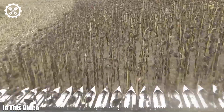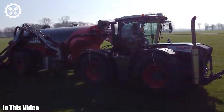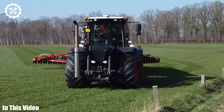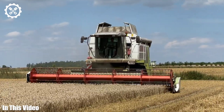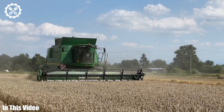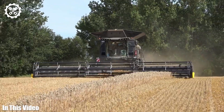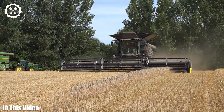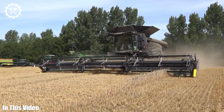Welcome to Farming Channel, a series dedicated to the rebels of agriculture who are pushing the boundaries of what's possible. In today's episode, we'll introduce you to the unconventional machinery that's defying tradition and turning farming into a high-tech adventure. From vertical farming systems to urban agriculture innovations, we'll explore how these maverick machines are redefining the very essence of farming.